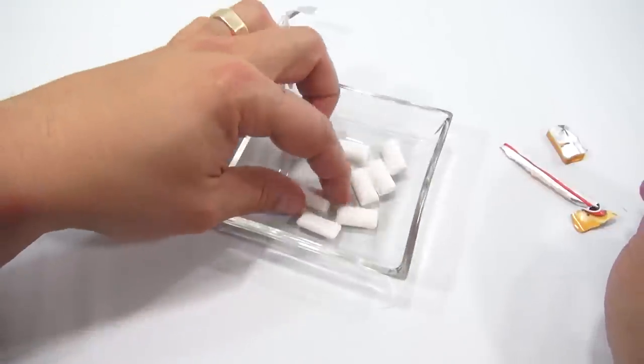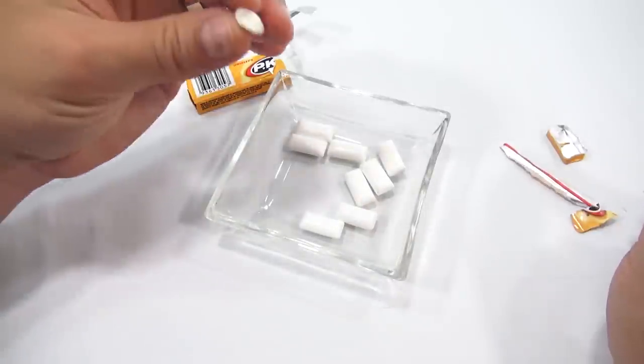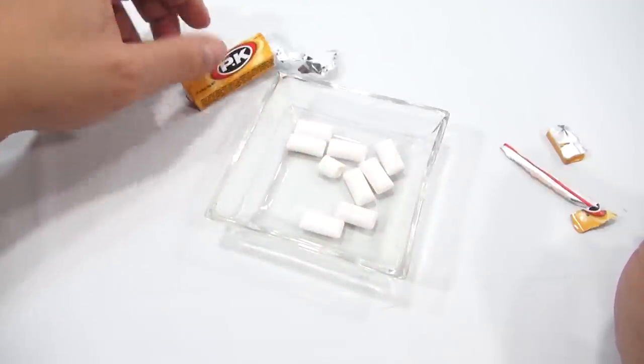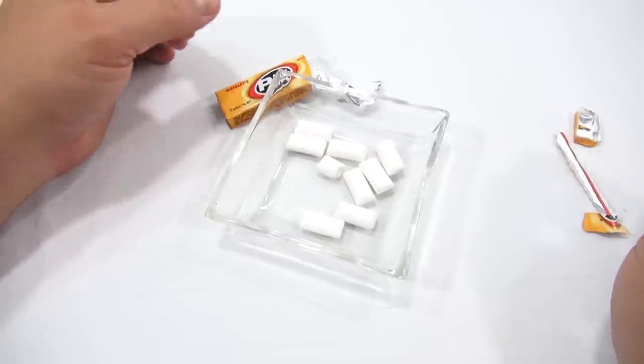I've got a broken chipped pellet so I can see inside. Let me just break it off. It's minty. It's very strong — hits you like an Altoid right away.